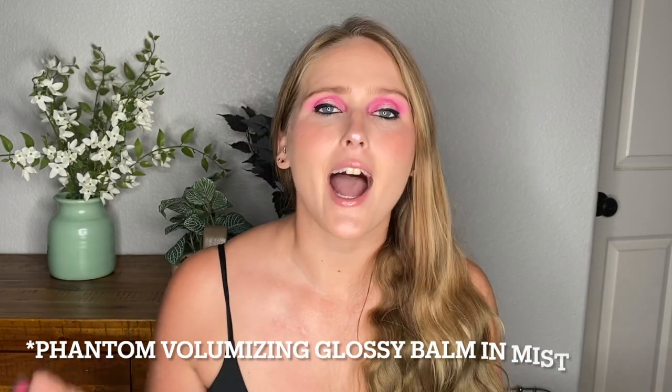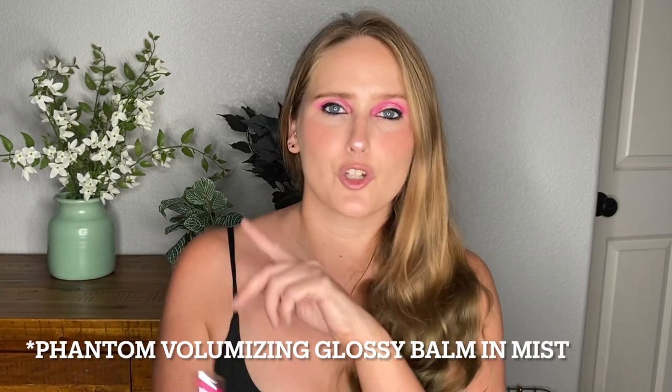Lastly, the lip products — we had two. One I don't have with me but I'll pop a picture up here. It's the Hourglass Ghost Volumizing — the little clicky ones. It went viral on TikTok even though I had mine a while ago. People love it because it gives your lips a really wet look. I love it.